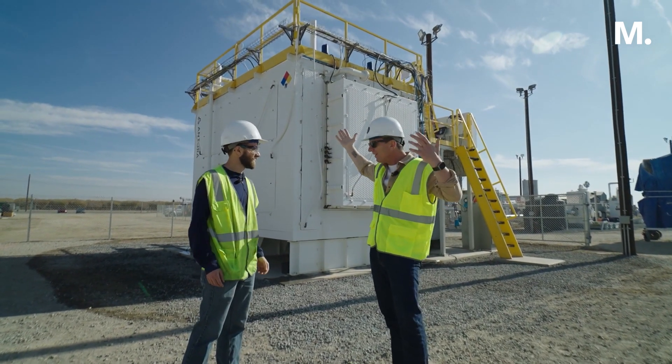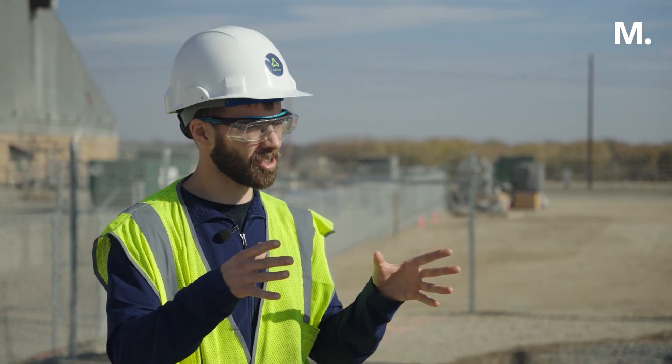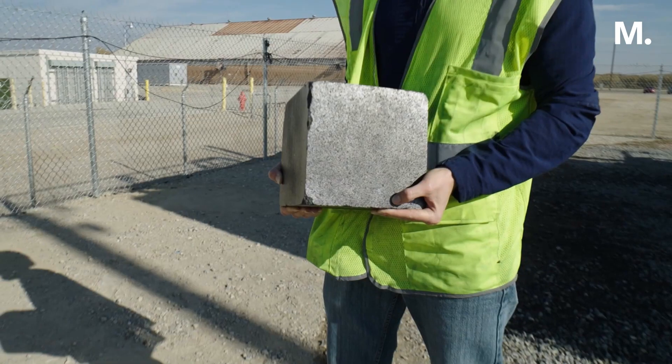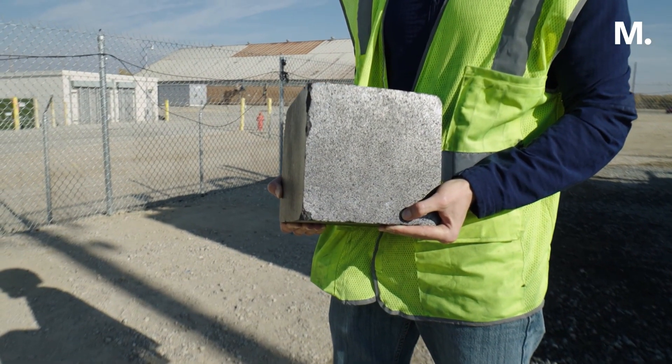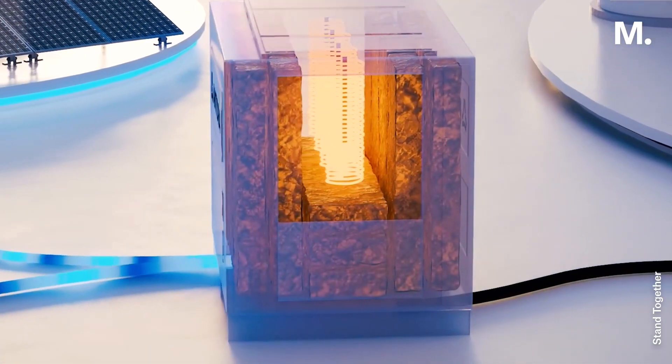Heated up by either wind or the sun. People sometimes feel like they're insulting us by saying that sounds really simple. And we say, no, that's exactly the point. There's not much more here than a steel box with insulation inside of that and some carbon blocks inside of that. That's it.